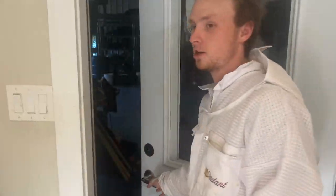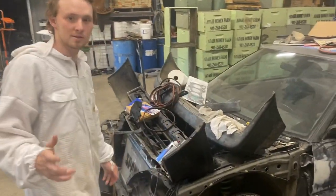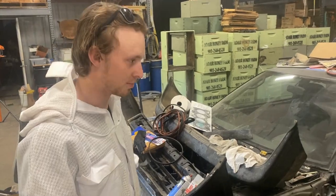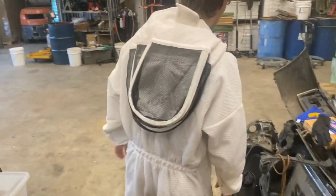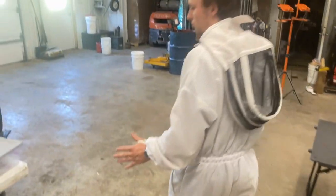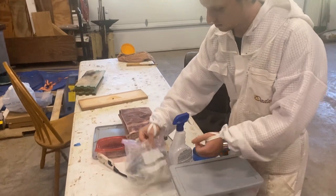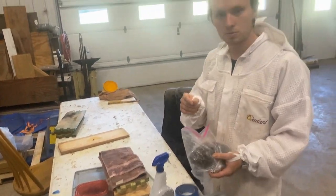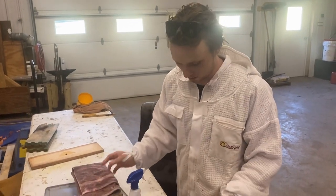The main shop area is pretty hectic. On my side, I work on cars — automotive enthusiast — so I kind of got my junk mixed with the bee stuff. This is where we graft off of. This is where we do our grafting into the cups. We use the Chinese grafting tool, and a little spit, and that's how we graft.